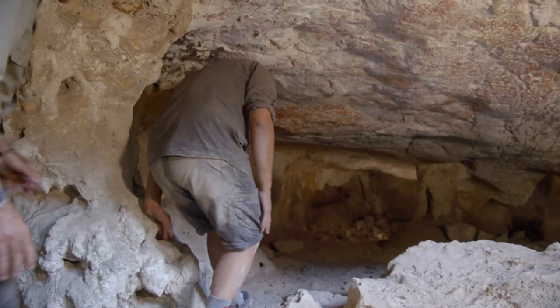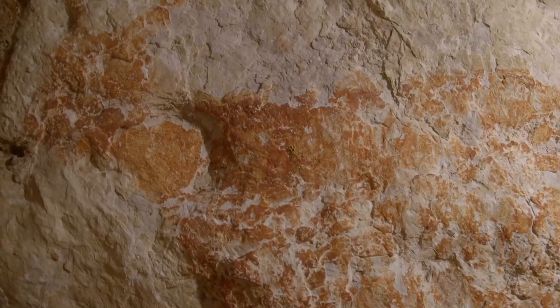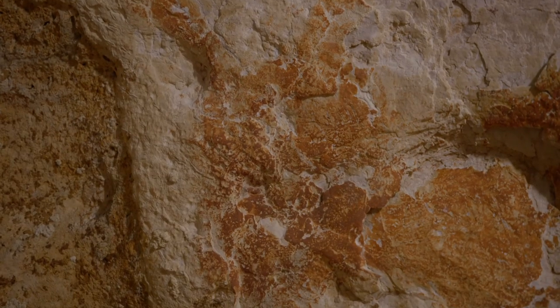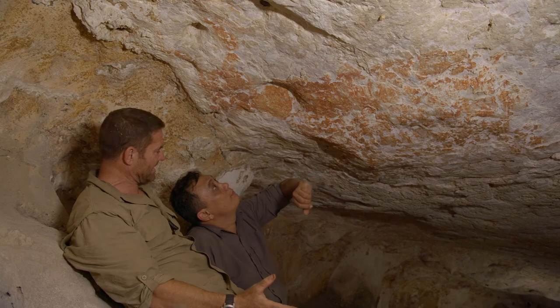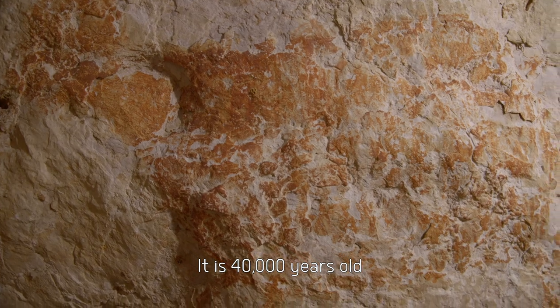Then Pindi shows me something extraordinary. So what is this? This is a bull — like maybe a banting, the wild bull. And how old is it? He's 40,000 years old.